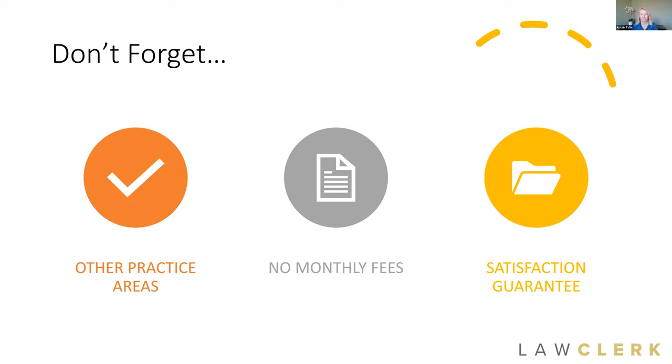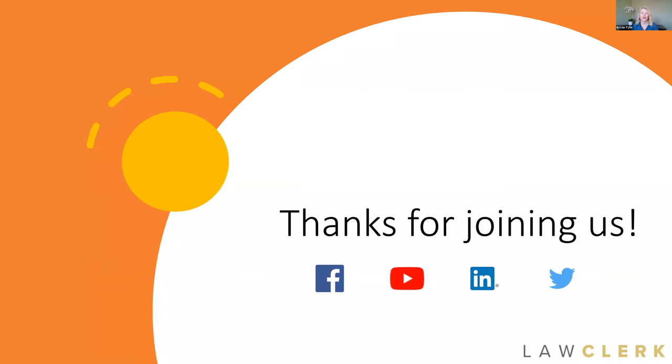I'm happy to answer any questions — drop those in the chat. I'd invite you to connect with us on social media; we're on all the big platforms: Facebook, Twitter, LinkedIn. We've got a ton of great videos on the YouTube channel if you like learning by video. And last but not least, our Instagram account — our handle is @sharkontherun and our adorable little shark is there. The website is lawclerk.legal — no fee to sign up, no monthly fee, and as soon as you sign up you'll be matched with a dedicated Law Clerk advisor.